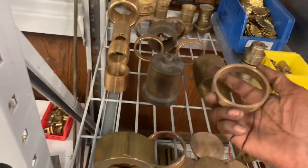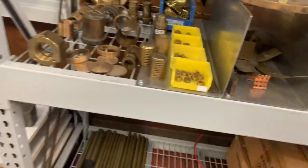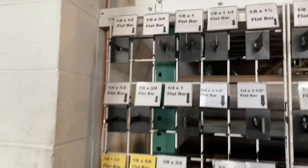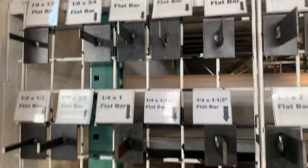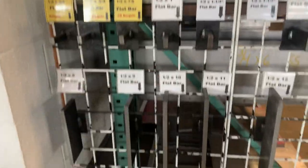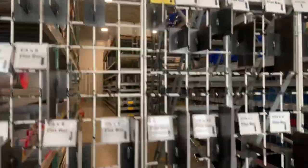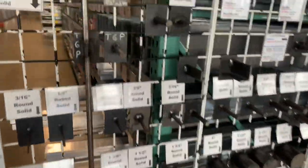Some turned brass pieces. And this is the wall showing samples of materials they have — this is just flat bar, literally. They have way more than this, like all kinds of shapes and different profiles.